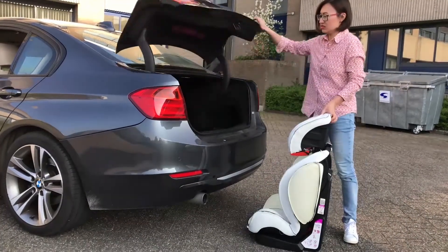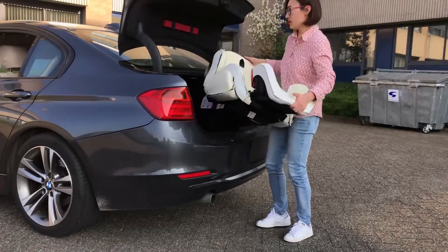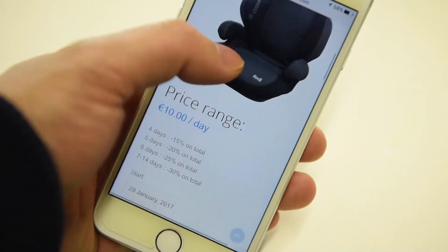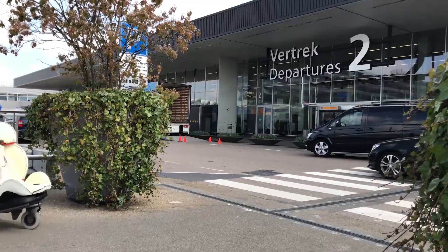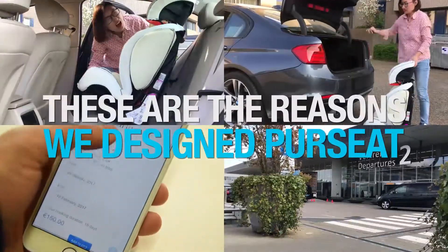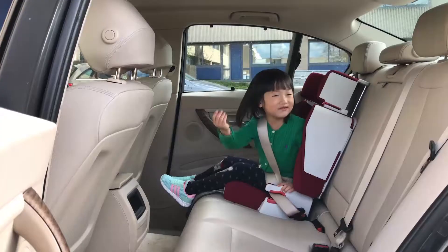It takes a lot of space, which could otherwise be used for other things. On holidays, it's often expensive to rent a car seat in addition to the rental car, but the ordinary car seat is too heavy and too big to bring along. These are the reasons we designed PurSeat.